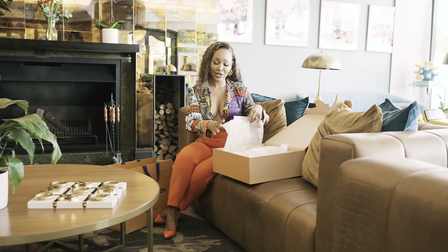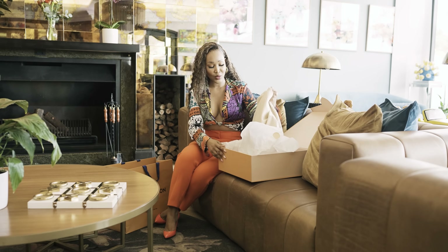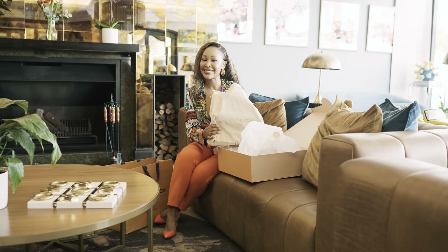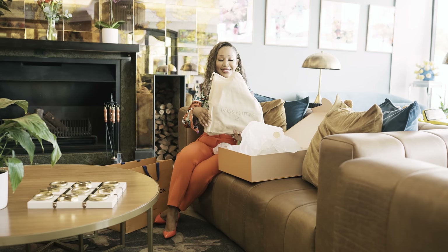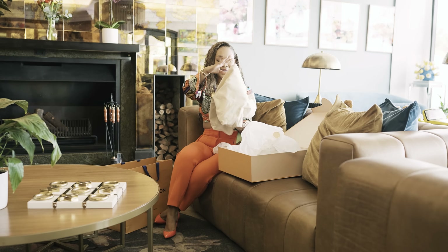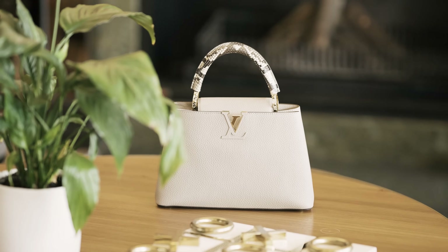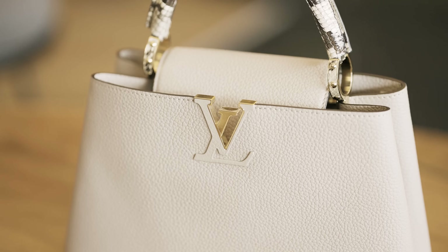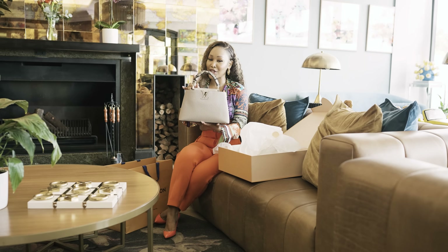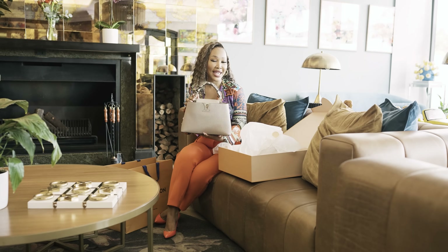It comes with some tissue paper, and it comes with this beautiful dust bag. Are you ready? Let's go. How gorgeous is this baby? Ladies and gentlemen, this is the Louis Vuitton Capucines in Exotic Python.